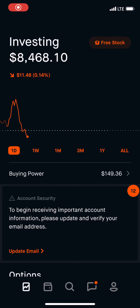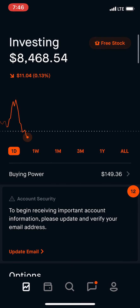All right, welcome back. Another week and another update on my Robinhood portfolio.